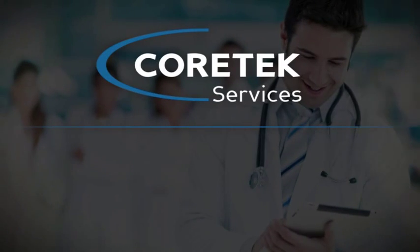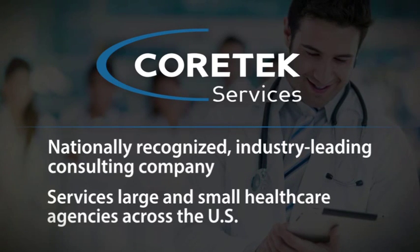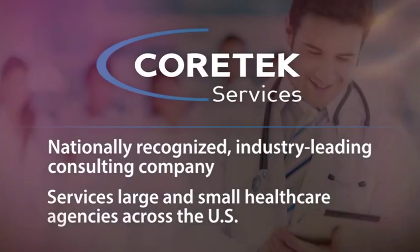Hello, my name is Cindy Menke. I'm a Senior Client Executive with Cortex Services. Cortex Services is a nationally recognized, industry-leading healthcare consulting company servicing both large and small healthcare entities across the whole U.S.